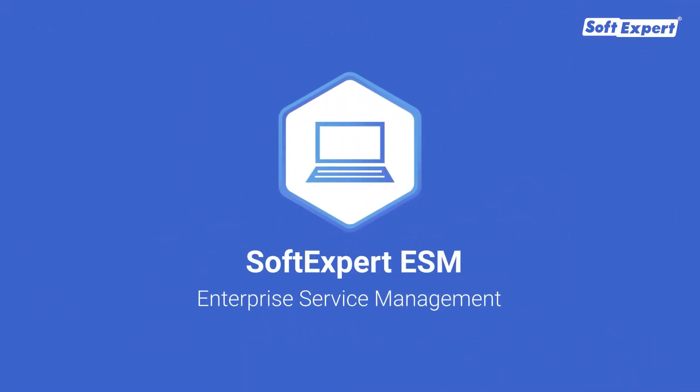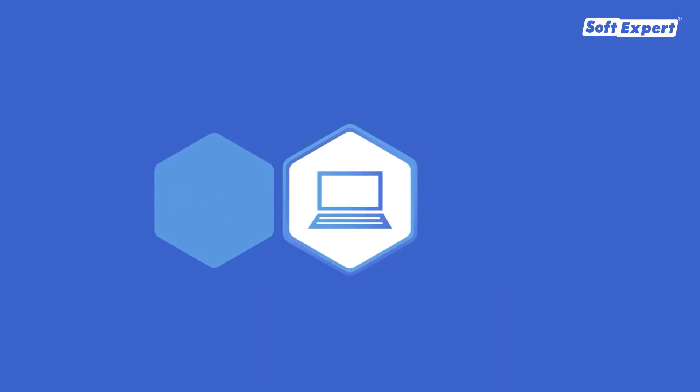SoftExpert ESM is an integrated platform that centrally manages all aspects of enterprise service management and IT service management.